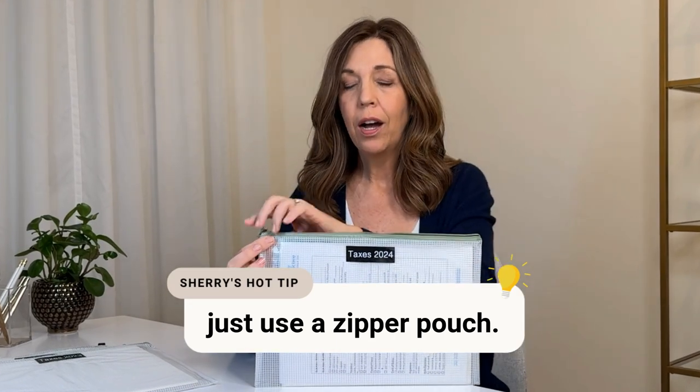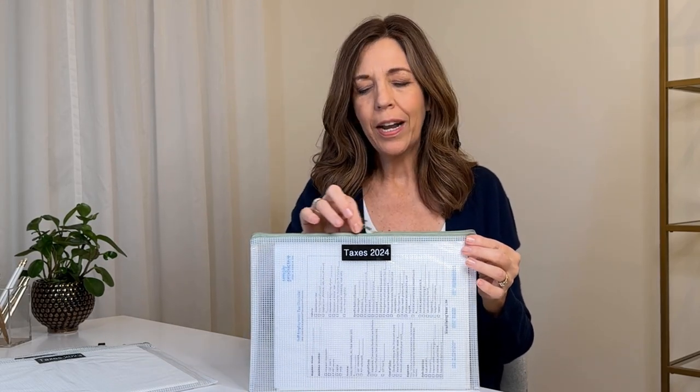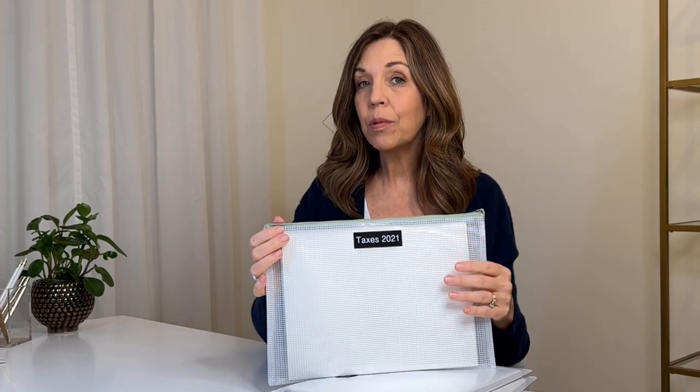Another great tip is using a zipper pouch instead of a file folder. Envelopes are flimsy, but zipper pouches can be reused over and over again. I label one for the current year taxes and keep previous years' pouches as well — all labeled — so however many years you need to keep your taxes, you can just reuse these, shredding the oldest one when it's no longer needed.